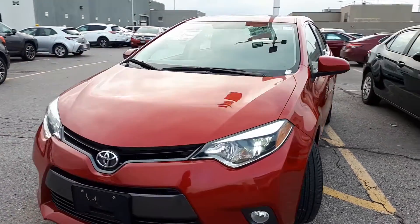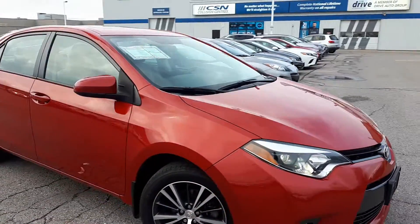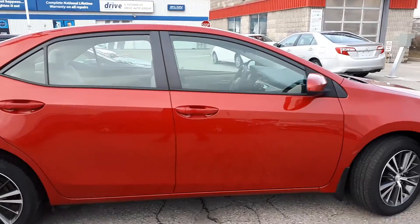Here at Brimell Toyota, we have a Drive Shield Certified 2016 Toyota Corolla LE. Here's a quick look at the outside of the vehicle.